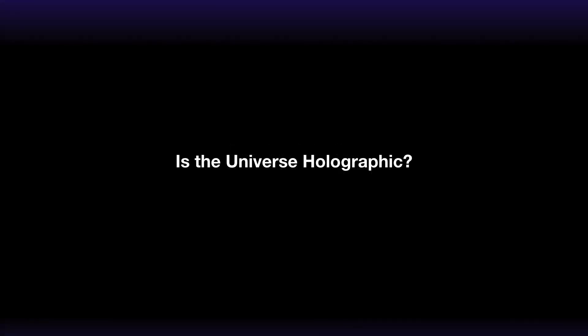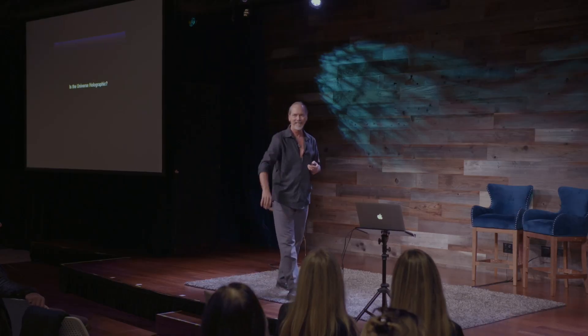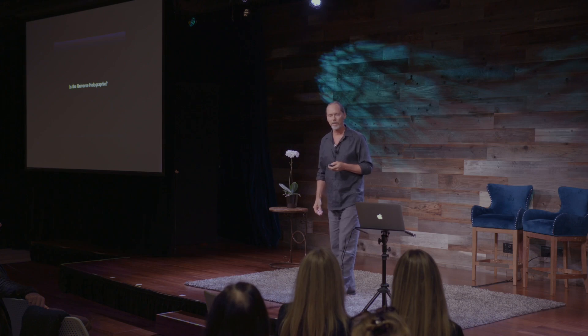One of the big unanswered questions in science today is: is the universe holographic? Of course, not in this room — that's not unanswered here. But out there in the larger field of science, it's still an open question.